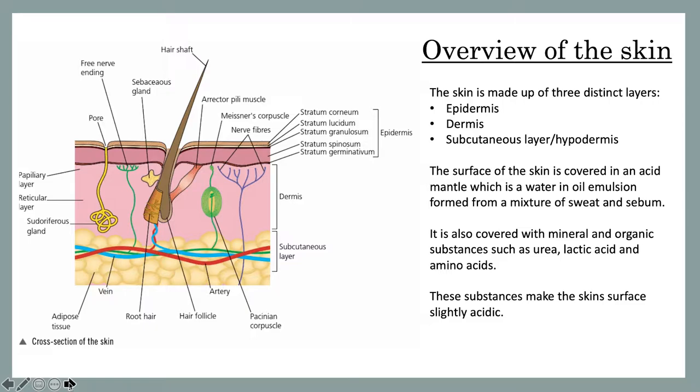These substances make the skin's surface slightly acidic. To the left-hand side, I've put a diagram of the skin so you can see each layer.